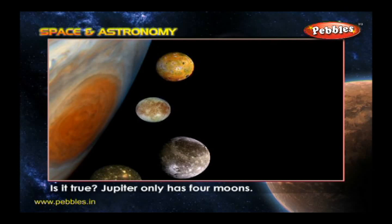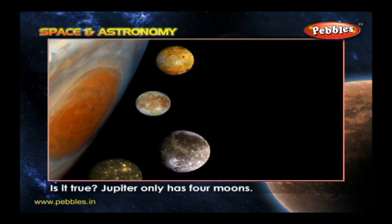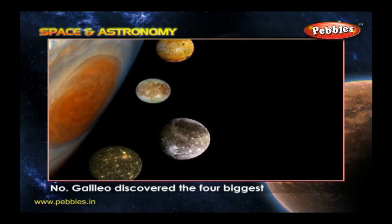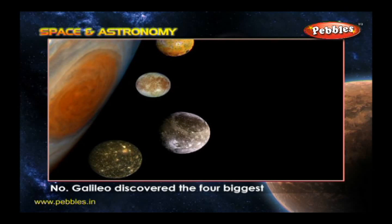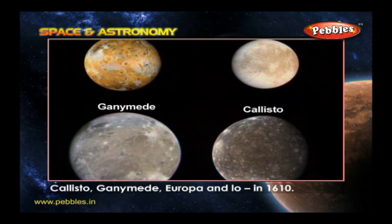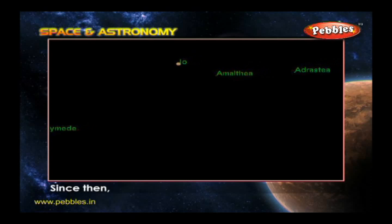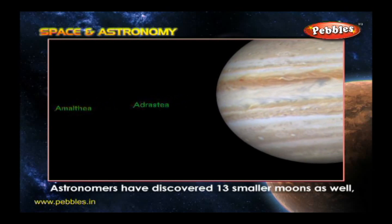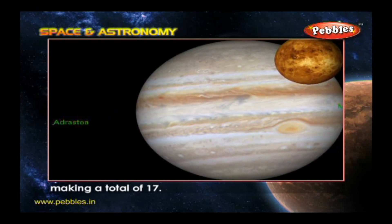Is it true Jupiter only has four moons? No. Galileo discovered the four biggest — Callisto, Ganymede, Europa, and Io — in 1610. Since then, astronomers have discovered 13 smaller moons as well, making a total of 17.